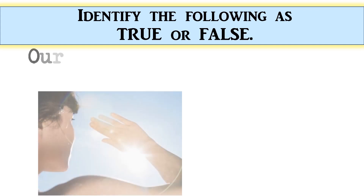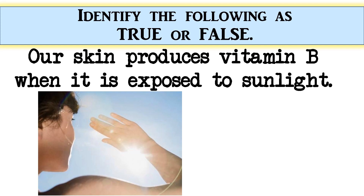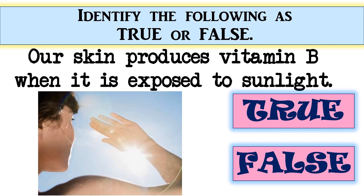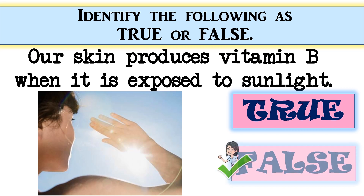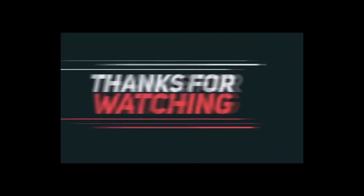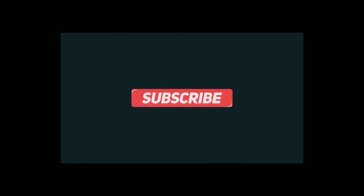True or false: Our skin produces vitamin B when it is exposed to sunlight — the correct answer is false. Very good! I hope you had a great time learning. Please do not forget to hit like and subscribe, and see you on my next videos. Bye bye!